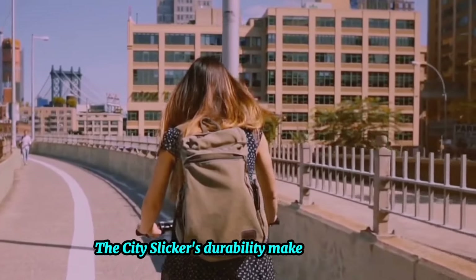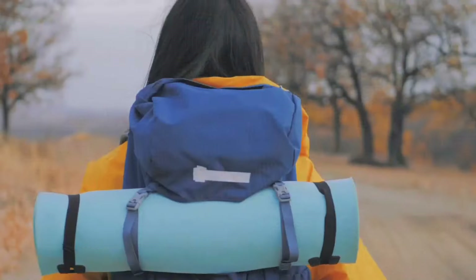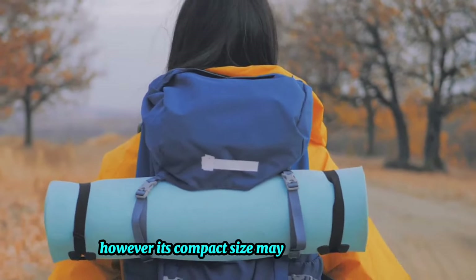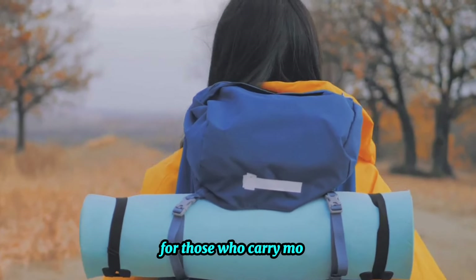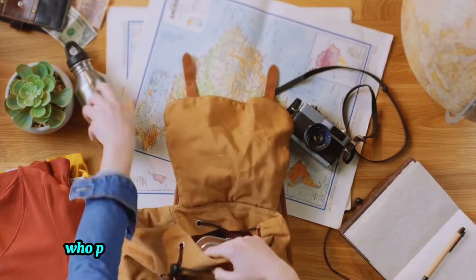The City Slicker's durability makes it a reliable companion for city commutes or weekend getaways. However, its compact size may limit space for those who carry more. In essence, the City Slicker is a great choice for those who prefer style and functionality in a compact package.